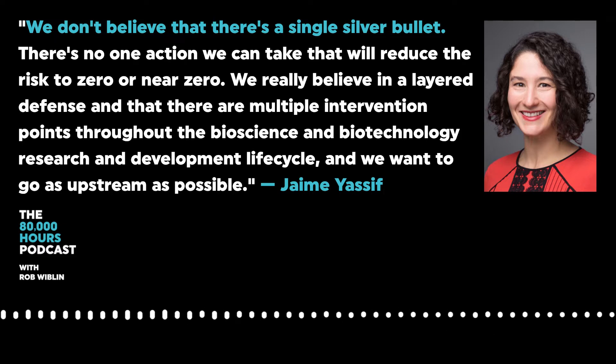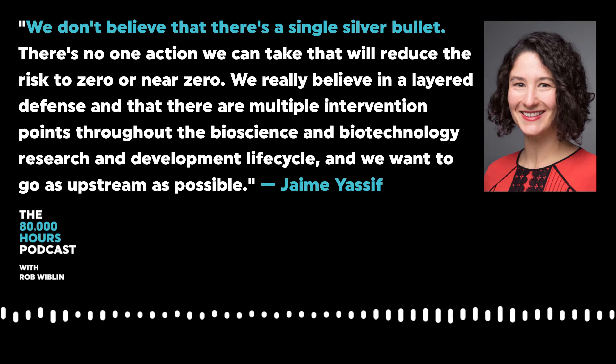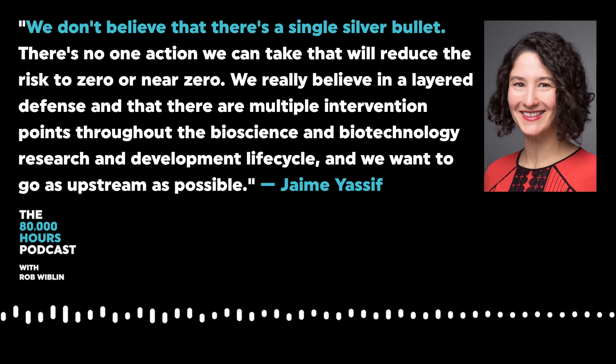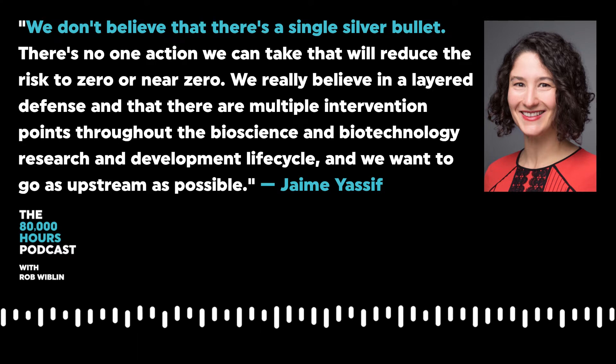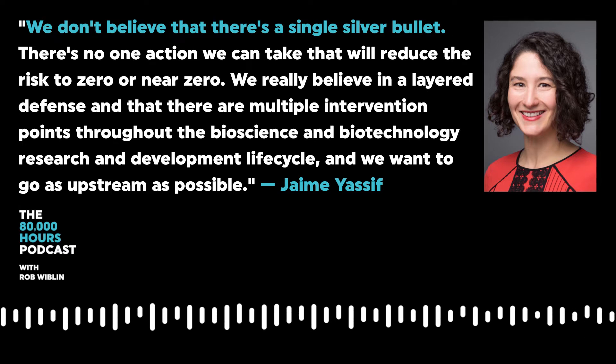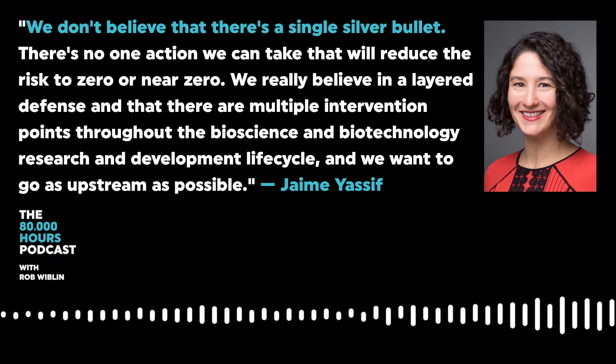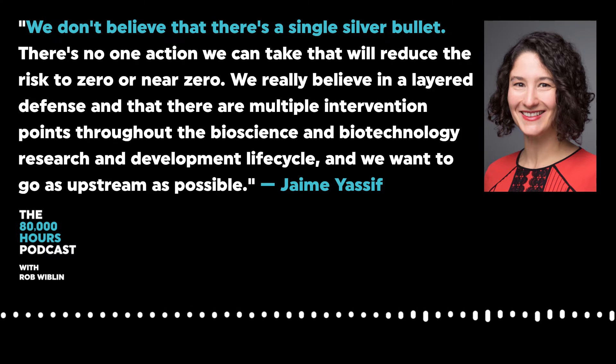We want to go as upstream as possible. It begins at the funding and project conception stage, progresses through research execution at an academic facility or in a company, and involves the acquisition of goods and services like DNA and getting pathogen samples from a pathogen repository — all things a scientist needs. And then it goes on to publication and commercialization. There are different groups that control these different points, and each is an opportunity for meaningful risk reduction.